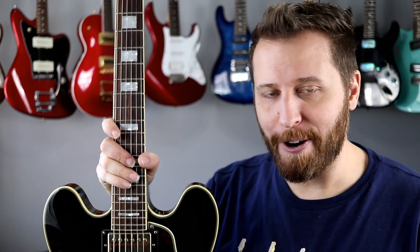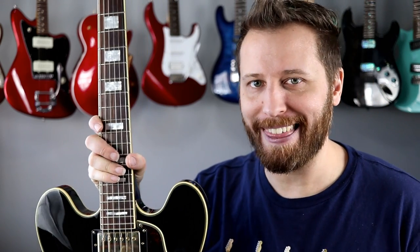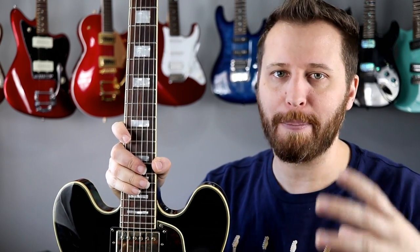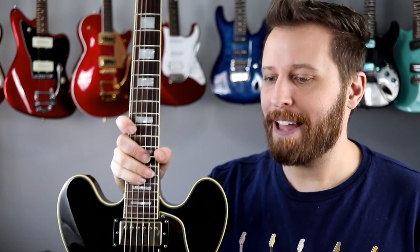Now the tonal difference between a guitar like this and a similarly-specced Les Paul is not actually as big as you might think — they sound very, very similar. I find that this guitar has slightly fewer mid frequencies, so a little bit of a scooped profile — lots of treble, lots of bass, fewer mids. And on the Les Paul, you get lots of mids, lots of crunchy bite, whereas on this one, not so much.